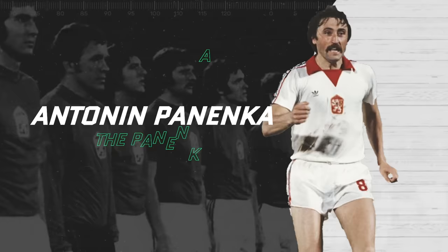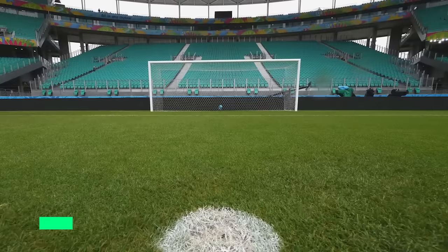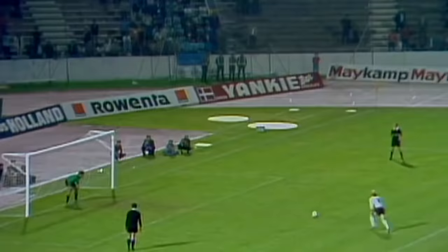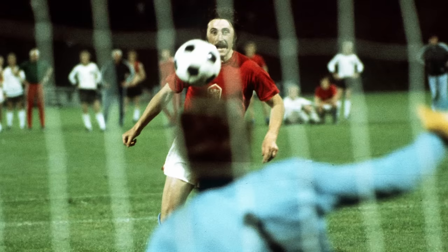Antonin Panenka – The Panenka. These days, we see several Panenkas every season. That wasn't the case in the 1970s — back then, penalties sent down the middle tended to be hammered rather than chipped. Antonin Panenka wrote his name into the history books in the final of Euro 76. A penalty shootout would decide the winner between Czechoslovakia and Germany. After Uli Hoeneß missed for the Germans, Panenka had the chance to win the trophy for his country. He'd been practicing the trick regularly in training, and felt confident stepping up to face legendary German keeper Sepp Maier. Panenka coolly dinked the ball down the middle, and Czechoslovakia were European champions.